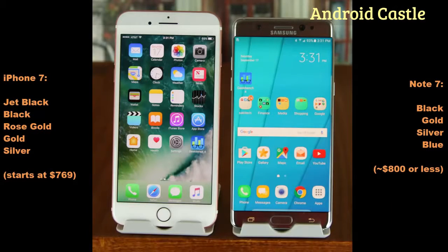Let's talk about colors and prices. The iPhone 7 has five colors: jet black, matte black, silver, gold and rose gold. Prices start at $769 for the 32GB model. The Note 7 has four colors: gold, silver, blue and black. Prices start at around $800 for a 64GB model.